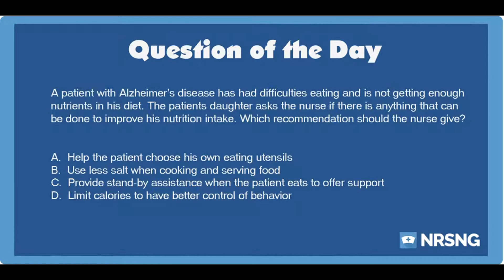Increased sodium intake can contribute to high blood pressure in the patient and should be monitored with limited salt for cooking and serving.